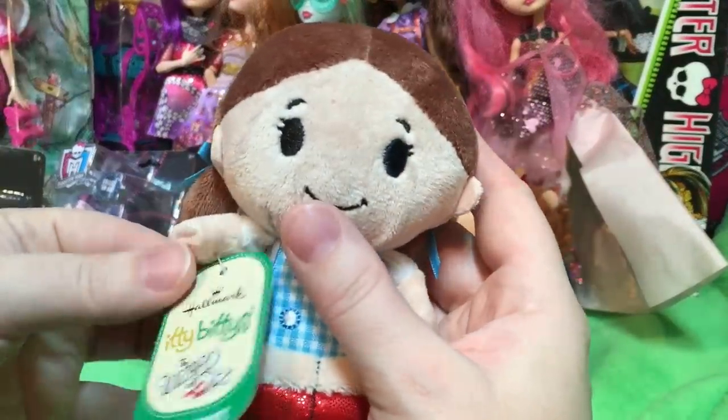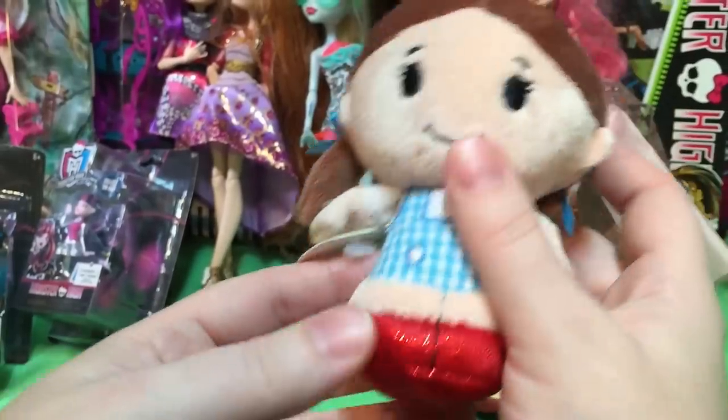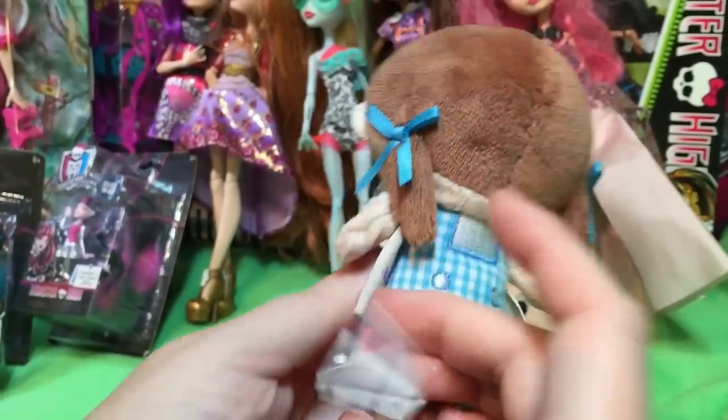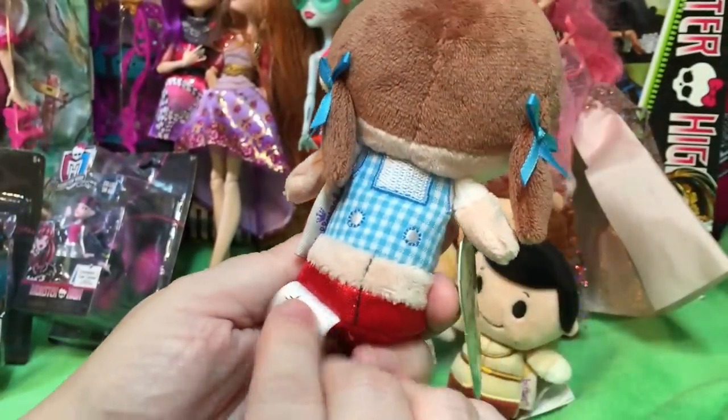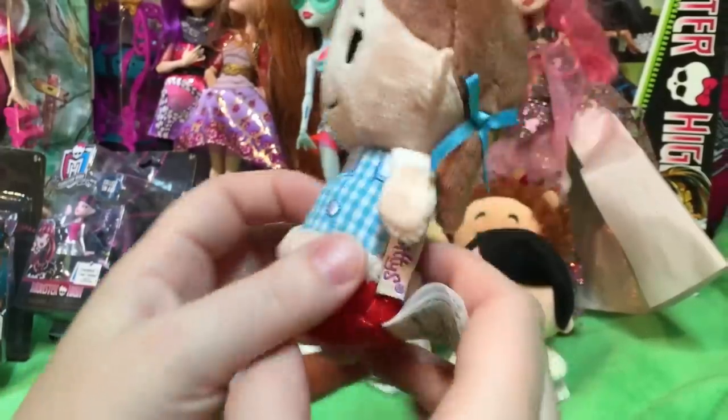Who's this? Do you remember? Dorothy. I don't know why her tag is on, but they don't call her Dottie in the show. Nobody calls her Dottie. Almost looks like a boat — oh, it's her legs. That kind of looks like a boat.